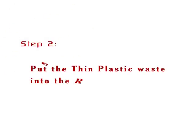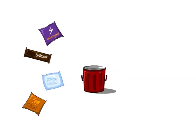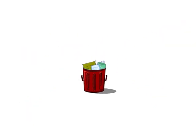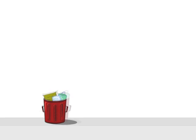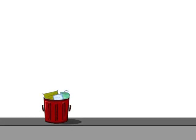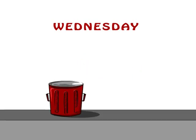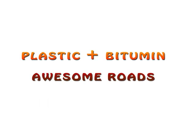Step 2: Put the thin plastic waste into the red bin. That's it! The Corporation of Chennai will collect the thin plastic waste every Wednesday, because plastic plus bitumen equals awesome roads.